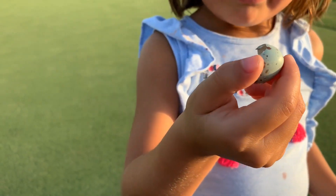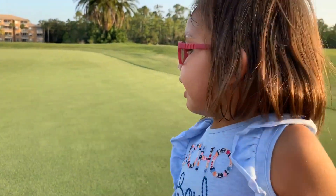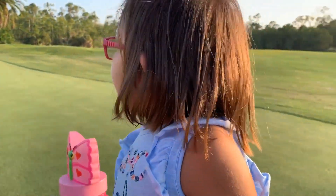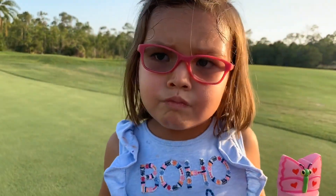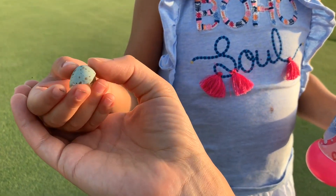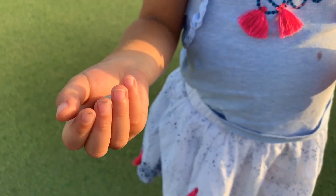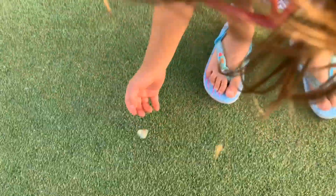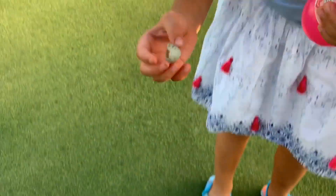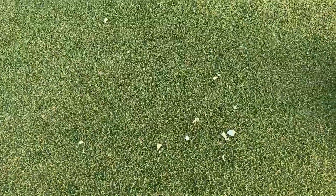We found an eggshell. We think it's from a bird. Maybe it hatched. Wow, look at what colors it is. It's blue and brown. It hatched from it. It's really crumbly just like an eggshell.